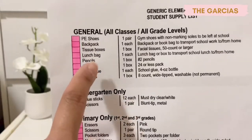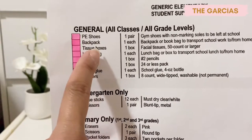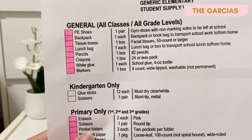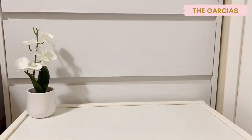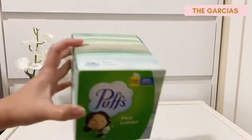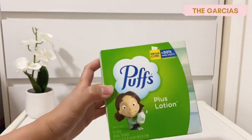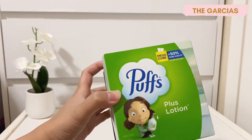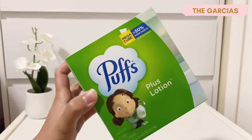The next one is tissue boxes. The list says one box of facial tissues, 50 count or larger. This is the facial tissue I bought — it's 72-count facial tissues from the brand Puffs.